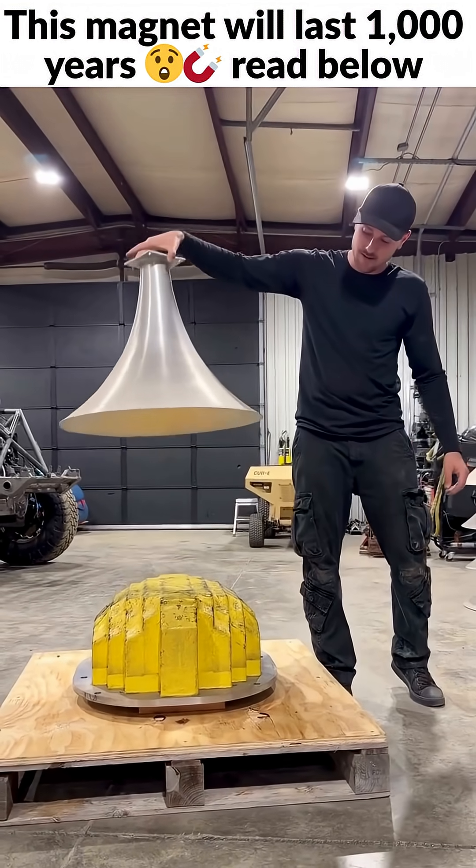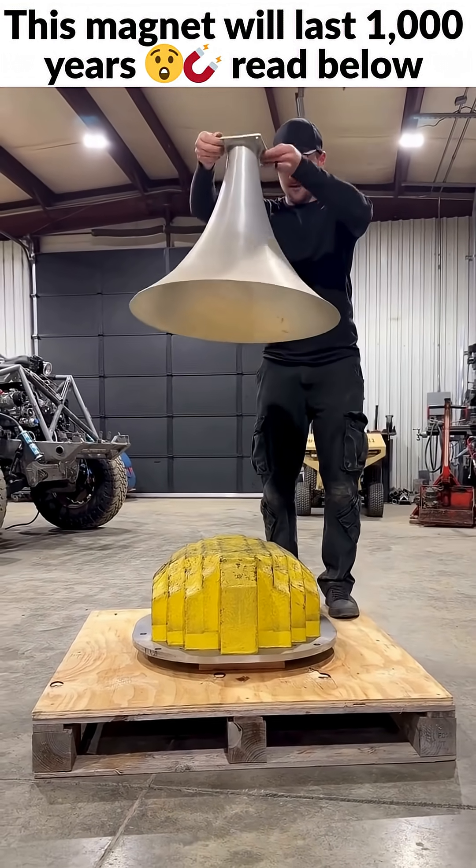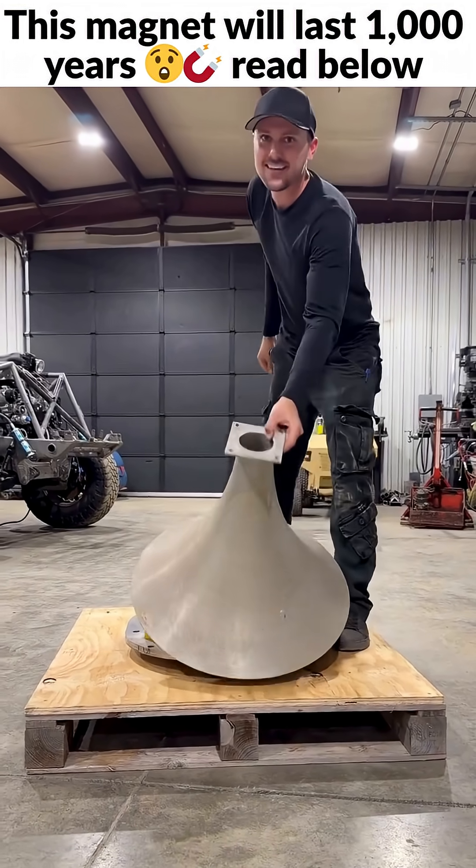Who knew metal could be so fun? Oh, what if I spin it? Yeah, that's cool.